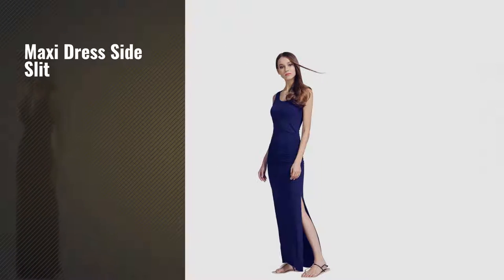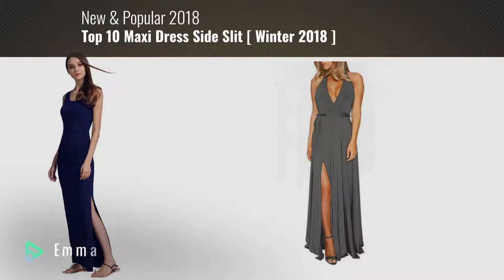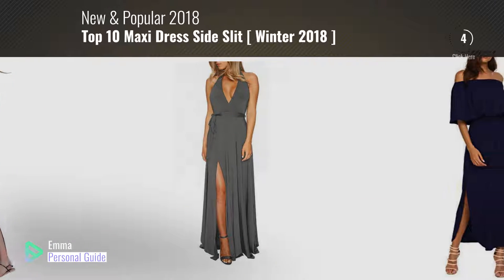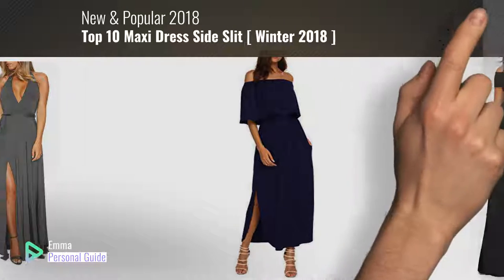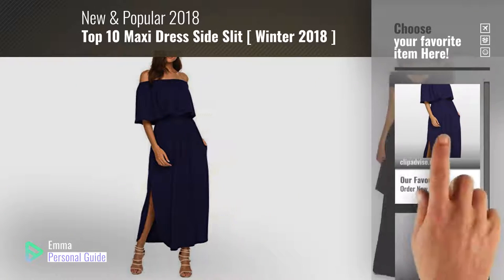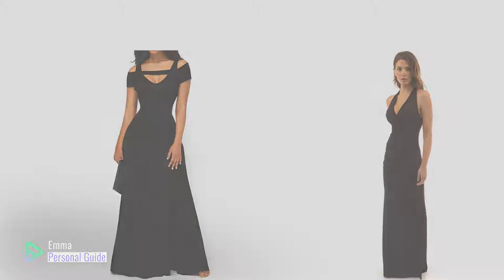If you're looking for maxi dress side slit, this video is for you. My name is Emma, your personal guide, welcome to our channel. At any time you can click this circle in the corner and get more info and real time deals on your favorite products. Ready? Let's start.